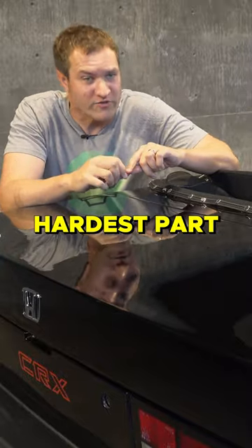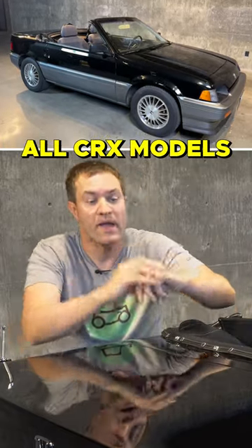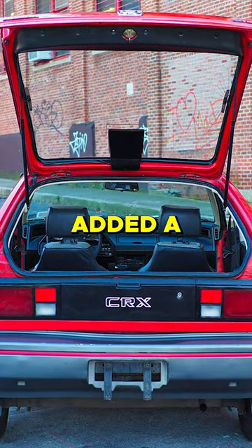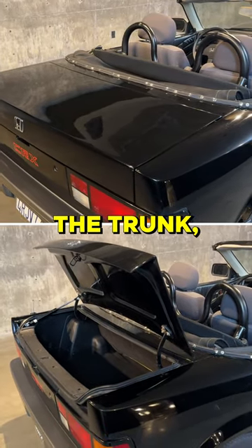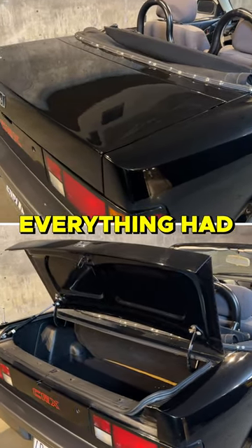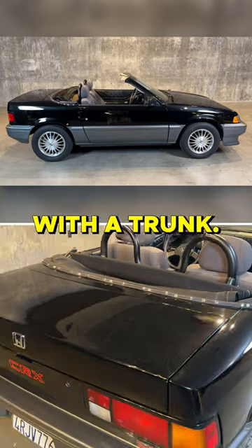Possibly the hardest part of converting the CRX into a convertible was the trunk, because all CRX models were hatchbacks. They had a glass hatch that opened up and back, but they added a trunk and a structure around this car to support the trunk, including different fenders and a different panel in front of the trunk where the hinges are mounted. Everything had to be changed in back — the structure of the car when it went from a hatchback to a convertible with a trunk.